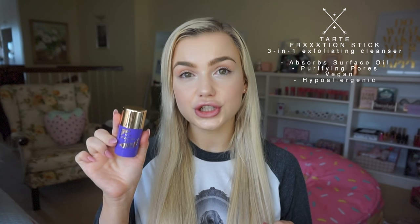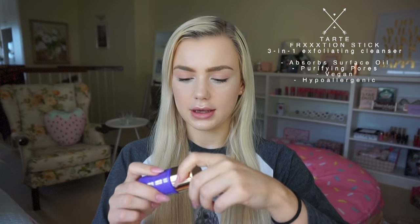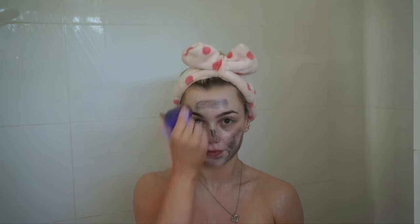Depending on how my skin is, after cleansing I'll sometimes exfoliate — not all the time, not even every second day, probably once or twice a week max. For that I use the Tarte Friction Stick. You wind it up, put it straight onto your face and rub it in. It has really fine, sandy, gritty exfoliating particles. It does a really good job but does draw out moisture, so I don't use it too often and have to use a lot of oils afterwards to replenish my skin.